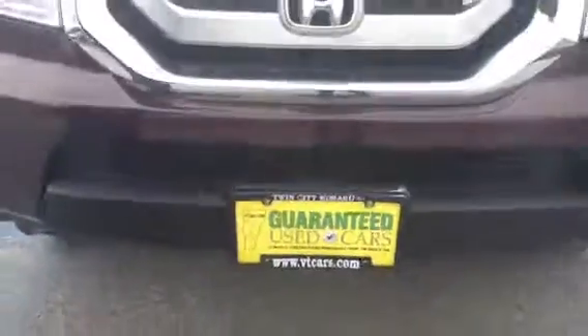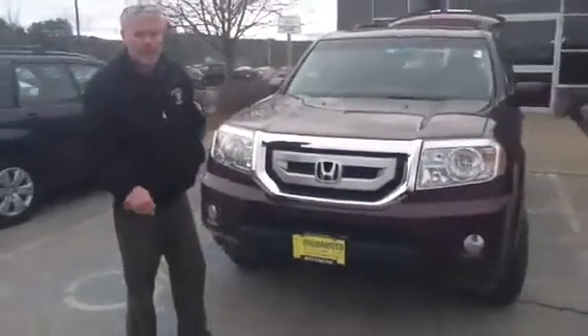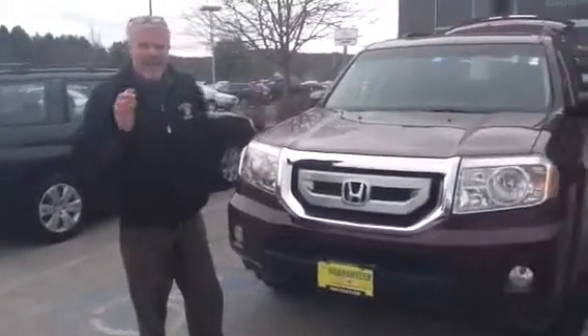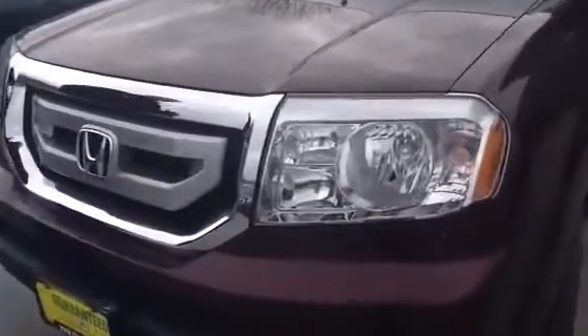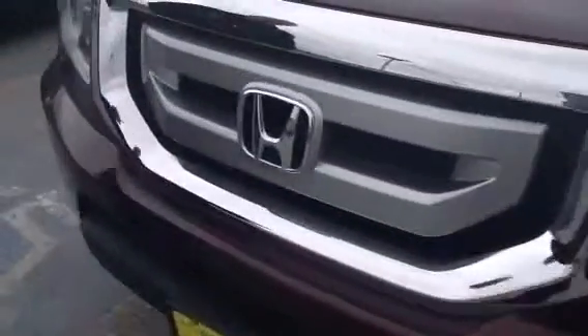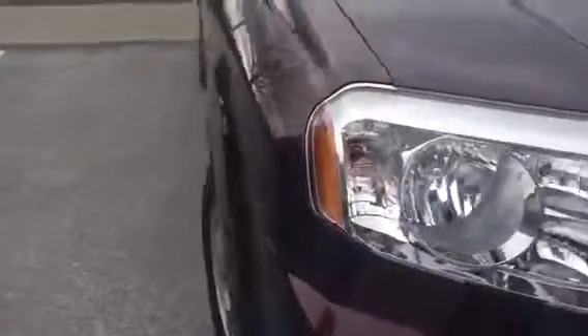We're the only dealer on the planet, as far as we know, that gives a 12-month, 12,000-mile warranty on everything on the car. It's comprehensive coverage — it even includes the tires. Also, you get 12 months of complimentary maintenance from us.